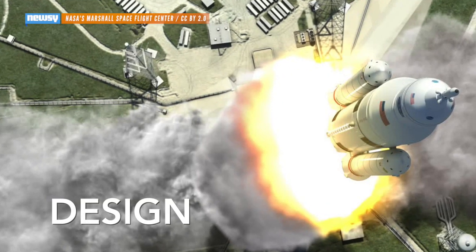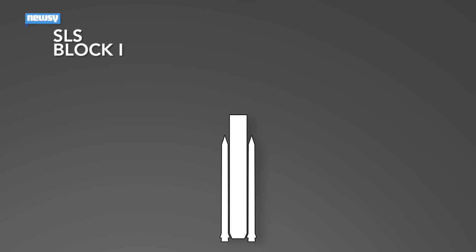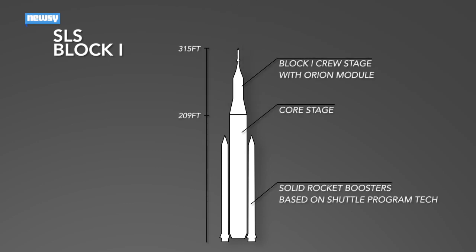It won't be breaking records immediately, though. NASA has three main development phases planned. Block 1 will borrow the proven tech of engines and solid rocket boosters from the shuttle program, attach them to a newly developed core stage, and stick a crew module on top. Total capacity it could take into low-earth orbit: 154,000 pounds.